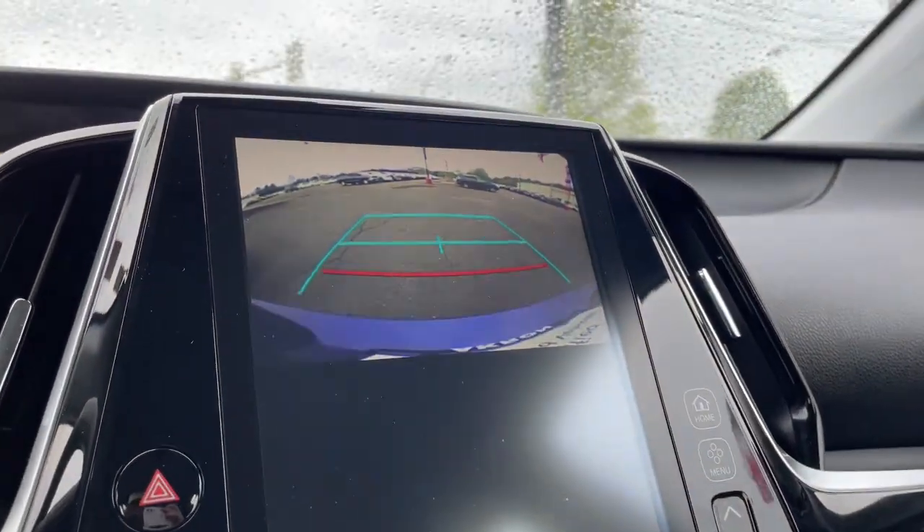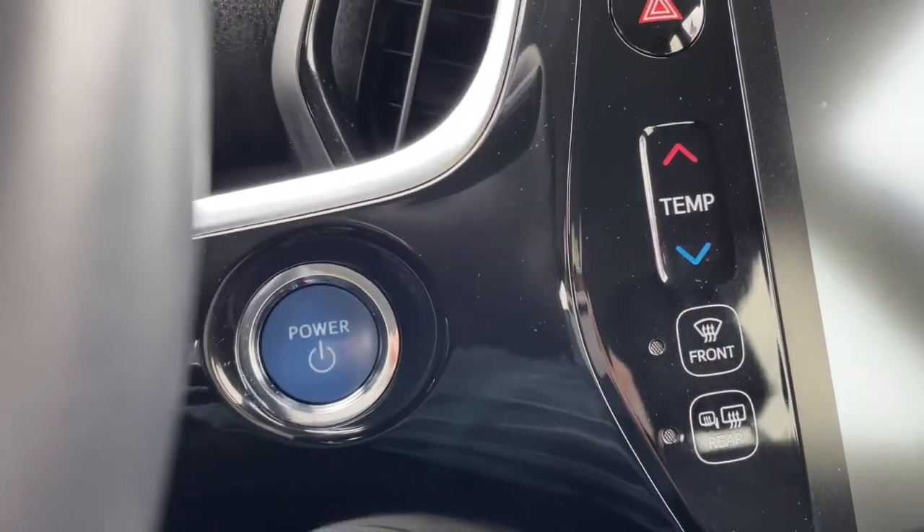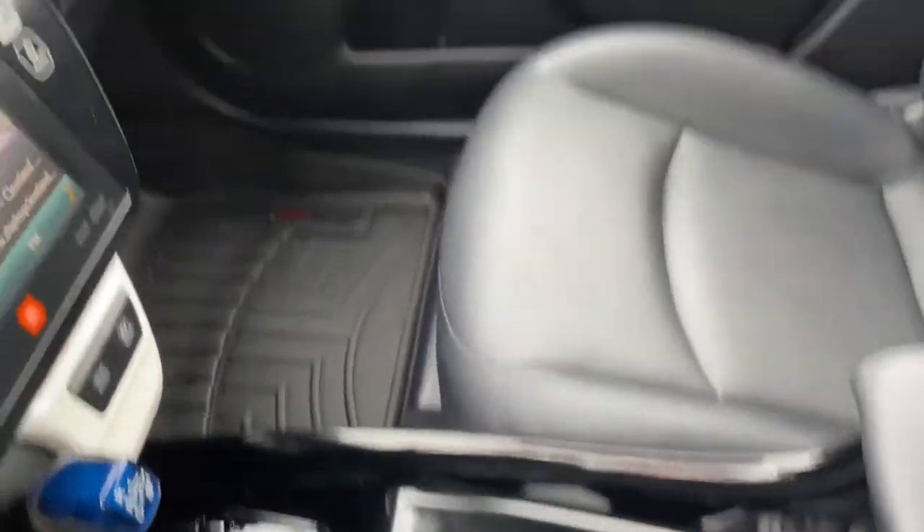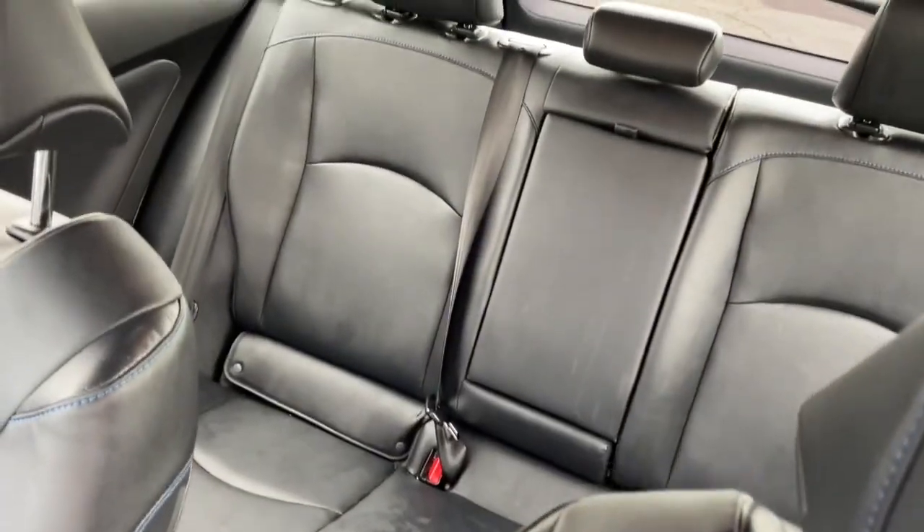Navigation system, keyless entry, fog lamps, backup camera, electronic stability control, intermittent wipers, universal garage door opener, trip computer, power windows, bucket seats.